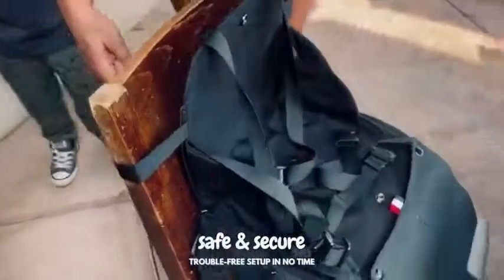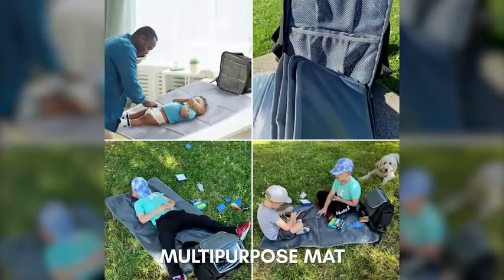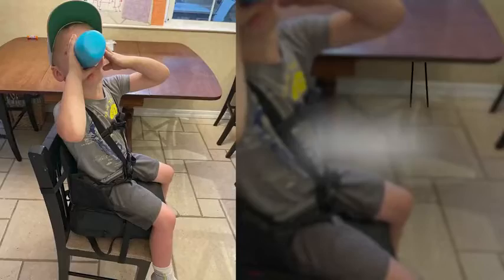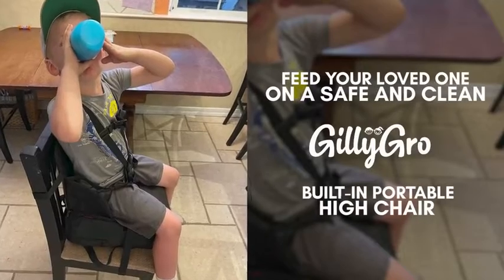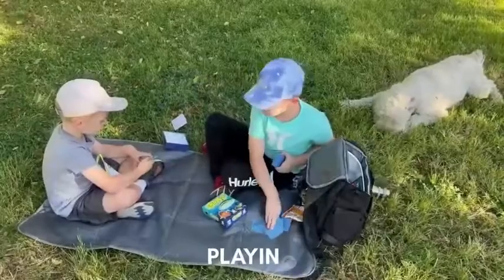GillyGro backpack's most unique features are the built-in portable high chair and the multi-purpose mat. In less than a minute, you can feed your loved one on a safe and clean GillyGro built-in portable high chair. The large, detachable, and easy-to-wipe-clean mat can be used for changing, napping, or playing.